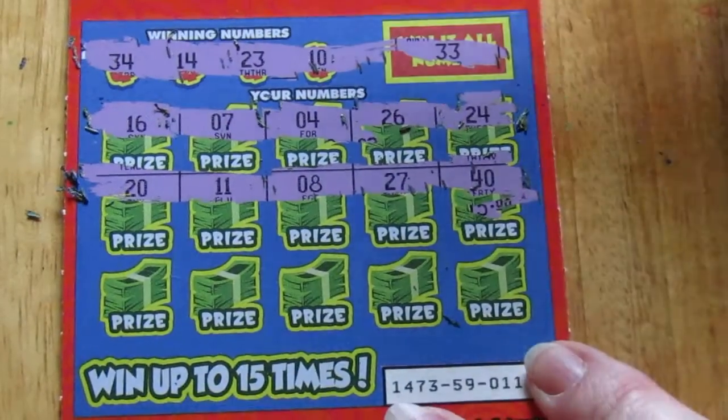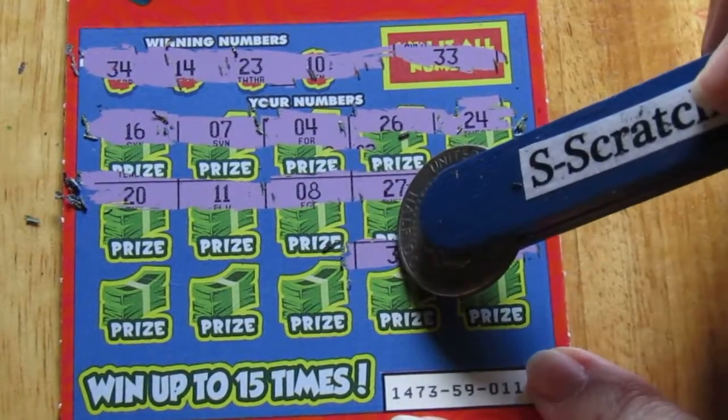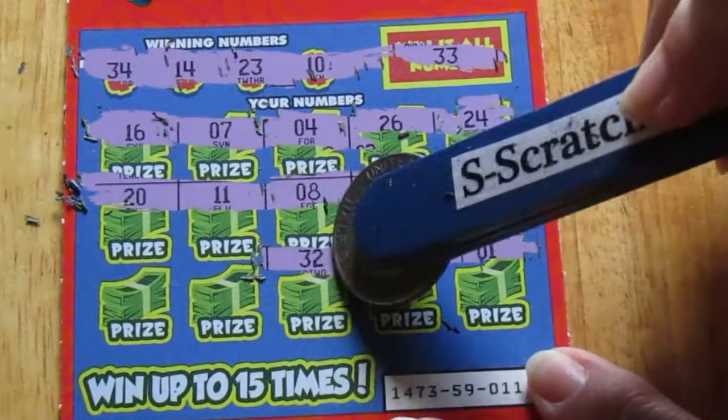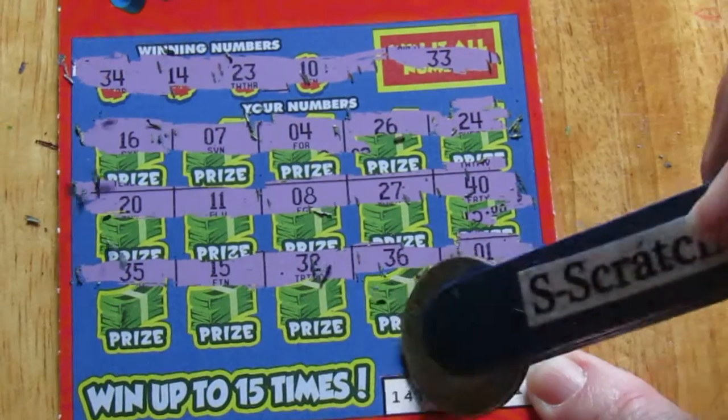Sorry if y'all couldn't see that. I zoomed in for you just a wee bit. Number 1, 36 — no — 32, so close. 15 and 35.